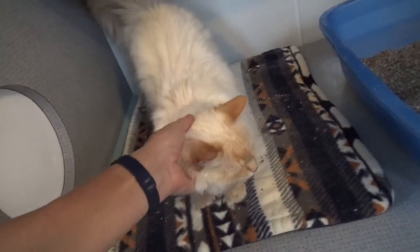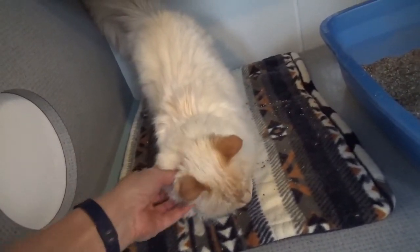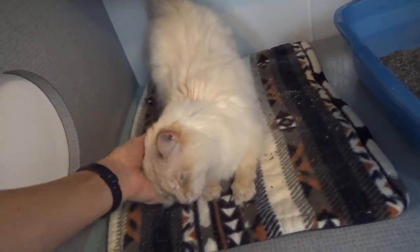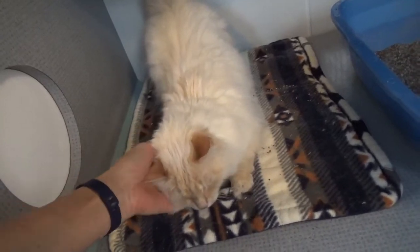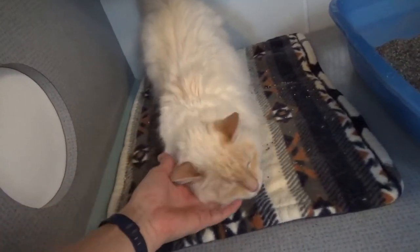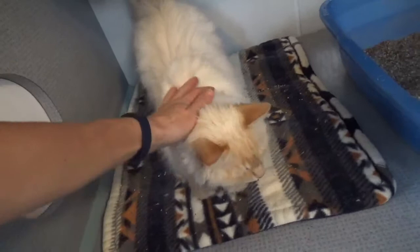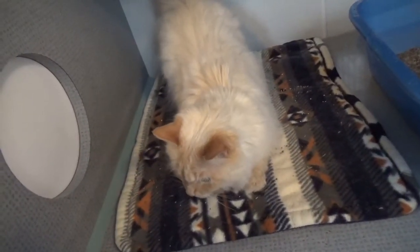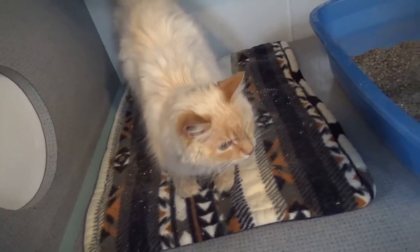So we're looking for a quiet home for her — one or two people, I think. She would do just wonderfully. She's very sweet and soft and cuddly, a really nice cat. She'll be ready to go very shortly, about a week after this video.